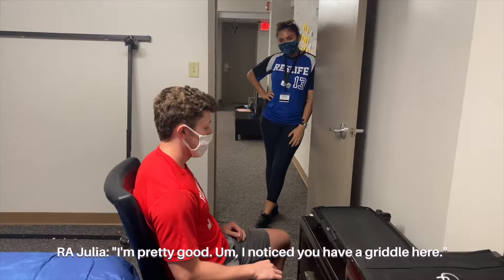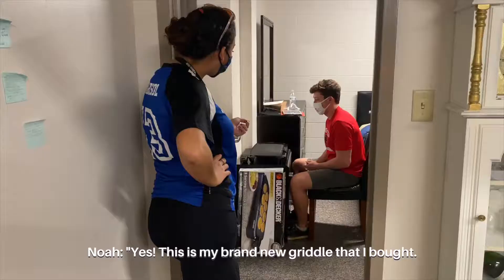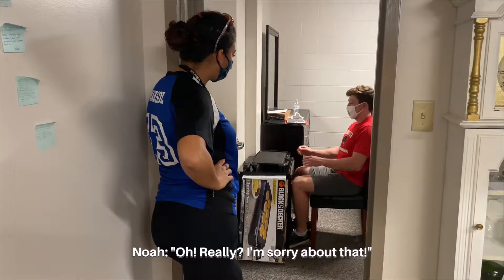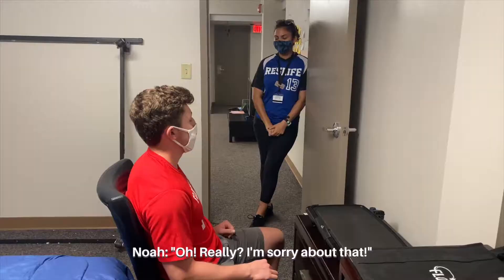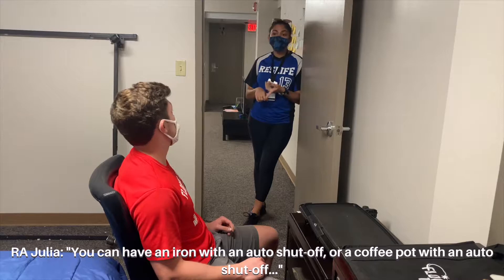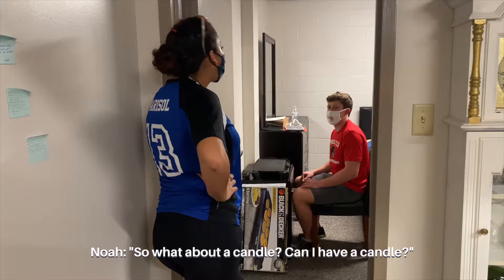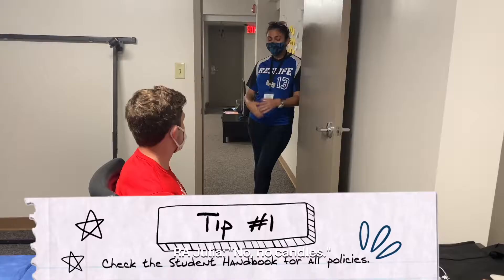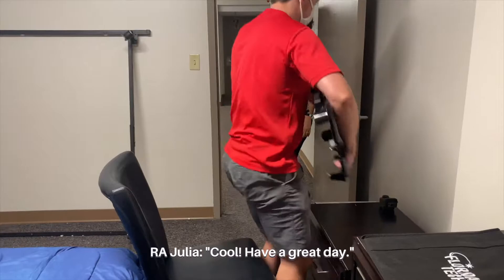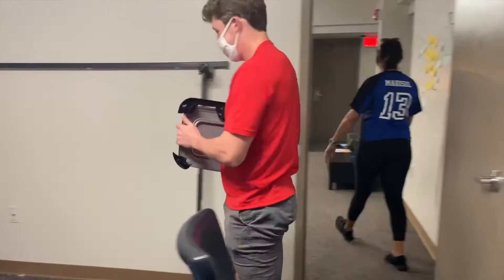Hey Noah, how are you doing? I am doing pretty well. I wanted to get a griddle. This is my brand new griddle — I'm excited to use it. Well, I hate to break it, but griddles are actually not allowed in traditional style housing. Oh, really? I'm sorry about that. So what exactly is allowed? In a traditional style, you can have a fan, an electric pedal, an iron with an auto shutoff, a coffee pot with an auto shutoff, or a blender — those types of things. What about a candle? No candles. You can check the student handbook to see what else is allowed. Sorry about that. I will definitely check it out. Just put it away, that'd be great. Definitely. Have a great day. Thank you, see ya.